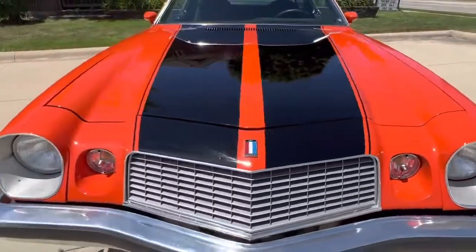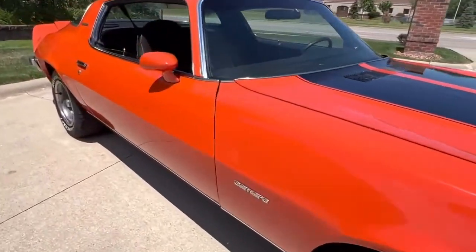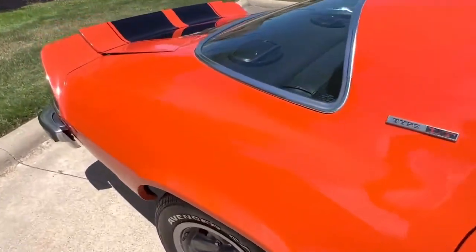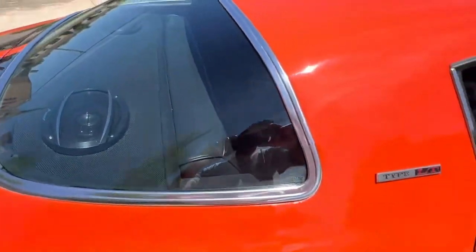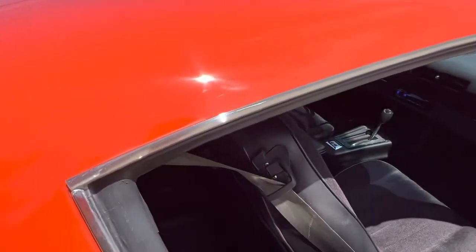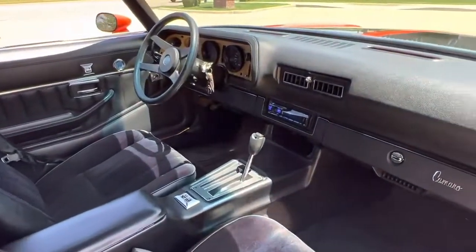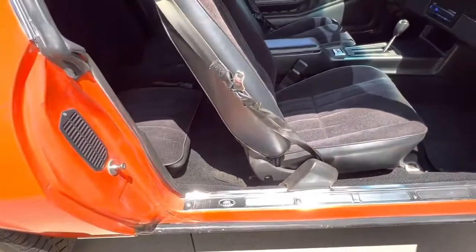The hood lines up nice. Nice and straight body. Got some 6x9 Pioneer speakers back there added. New package tray. Looking at the passenger side here — look how nice that dashboard is. The factory seat belts are in it.